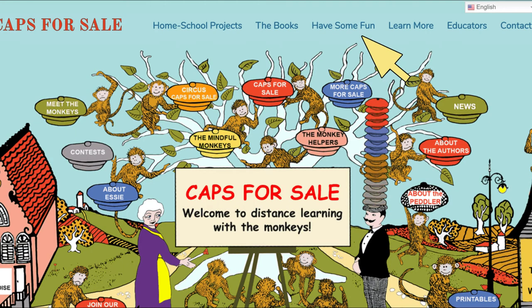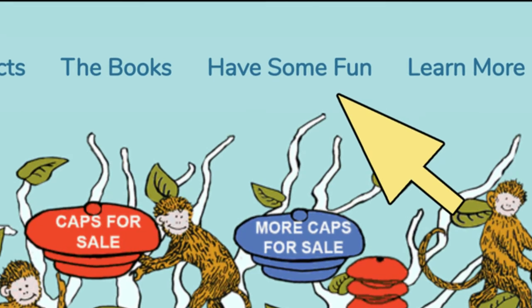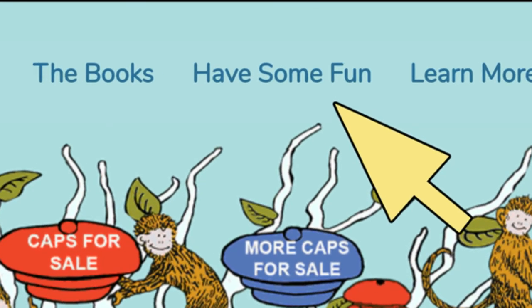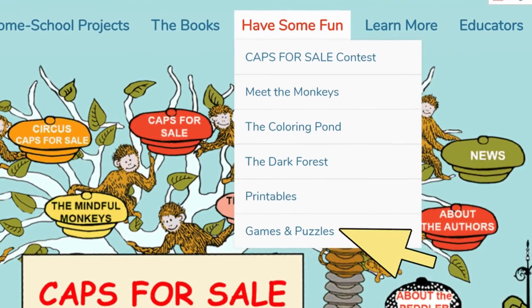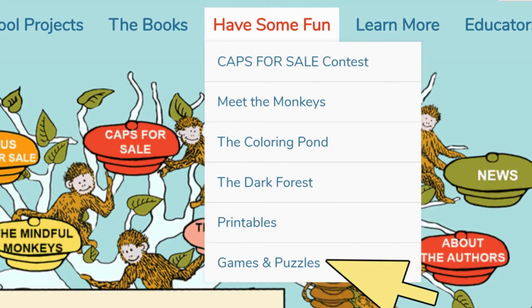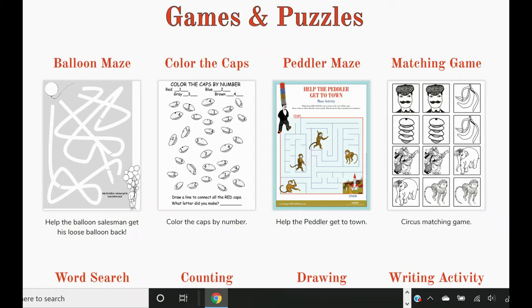Today let's focus on games and puzzles. Games and puzzles can be found at the top of our home page under 'Have Some Fun.' Click on those words and a drop down box will open. Here you'll find a list of things to do. Click on the bottom box marked games and puzzles. Once the page has opened you can click and print any or all of the pages. You have so many categories to choose from on the right, so have some fun.